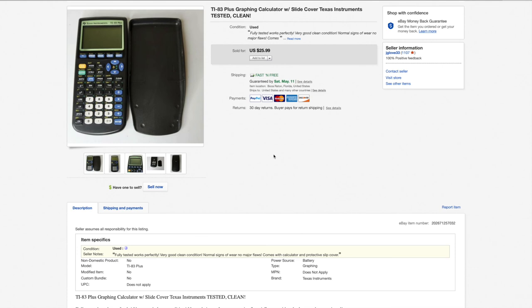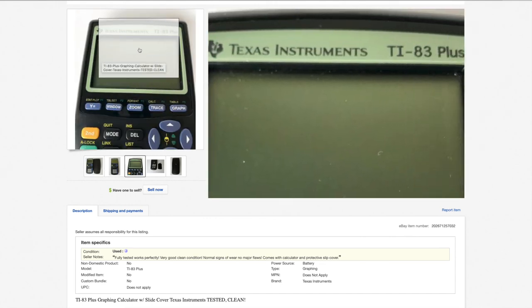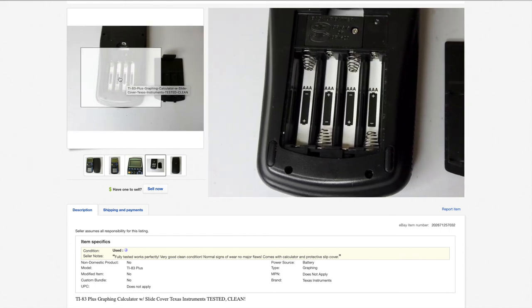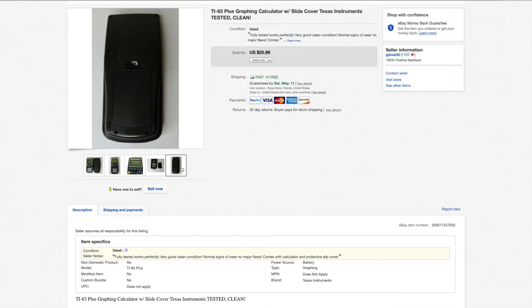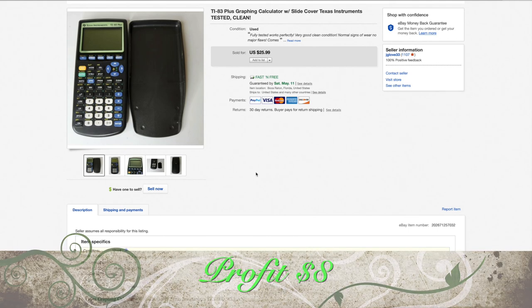Here's the TI-83 Plus graphing calculator that I showed in my last haul video. I listed it and it sold within two hours. I paid up for this one, but this just goes to show that if you price calculators accordingly to what the market is going for, they will sell. When taking pictures of calculators or remote controls, always get a picture of the battery cover removed so buyers can confirm the battery compartment is clean. Sold for $26, paid $11, shipped for $4, eBay and PayPal got $3. Net profit: $8.